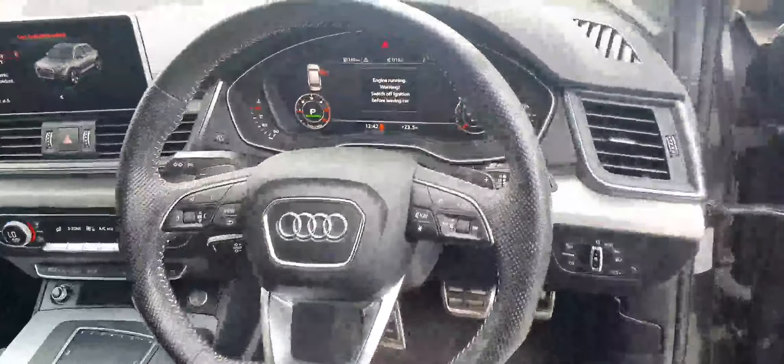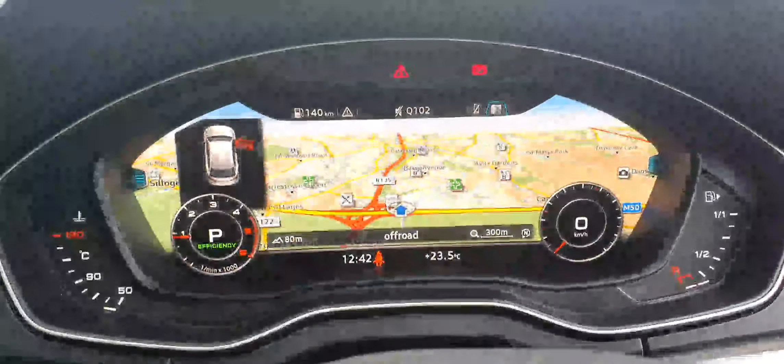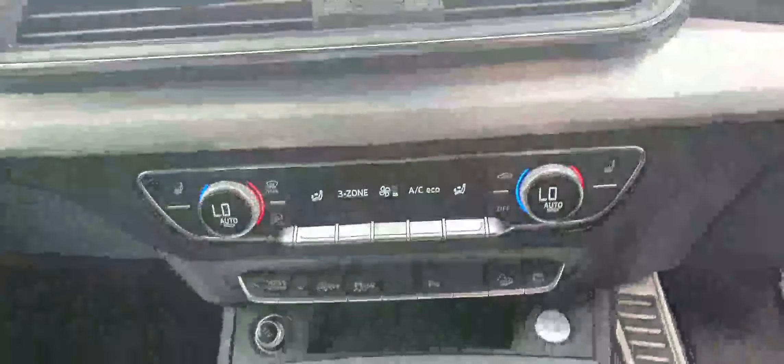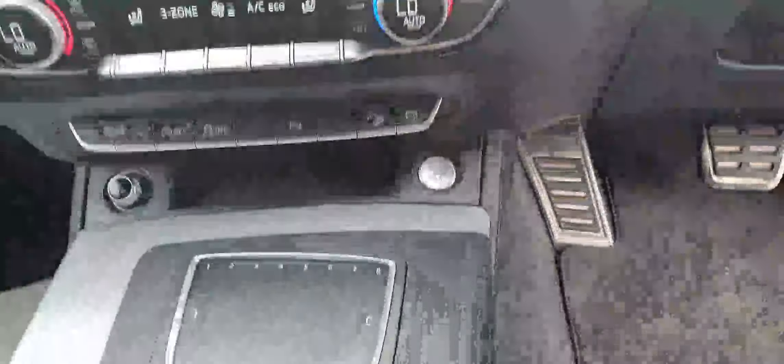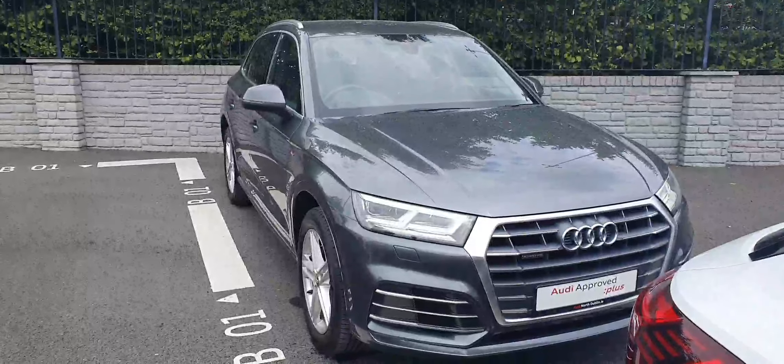There's the S-Line sports steering wheel, full digital display, navigation system, and entertainment system with Audi Drive Select. You also have the air conditioning system, start-stop button, and automatic transmission.